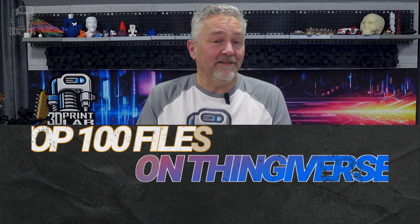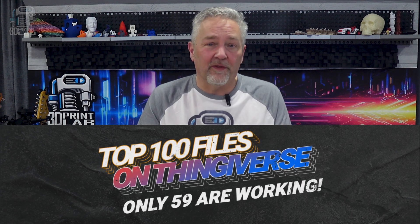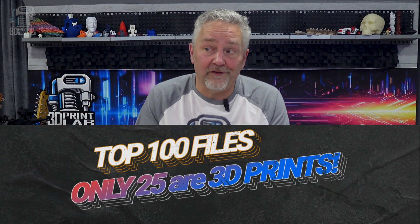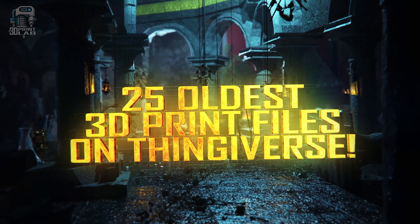There is some doubt as to what file is really the oldest on Thingiverse, because apparently back in the day they reused a few of the earlier files in some of the contests. I couldn't find a good answer as to why they did it — let us all know in the comments. What I did was go one by one through the first 100 things on Thingiverse. Out of the current active 59 files in that range, only 25 are 3D print files. I wanted to share them with you, and we could all take a look at the 25 oldest 3D print files on Thingiverse.